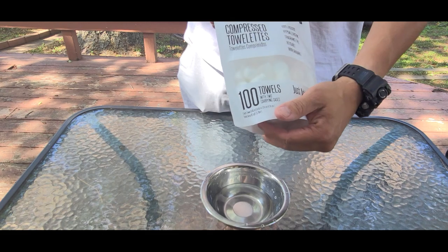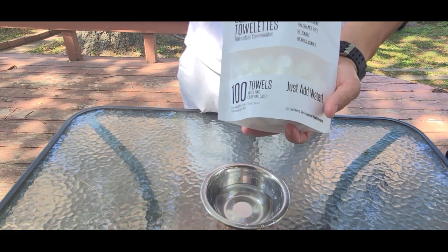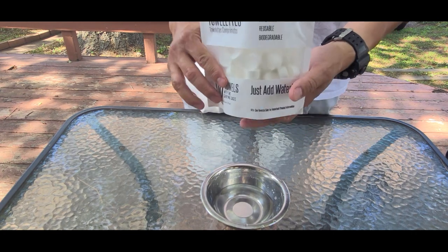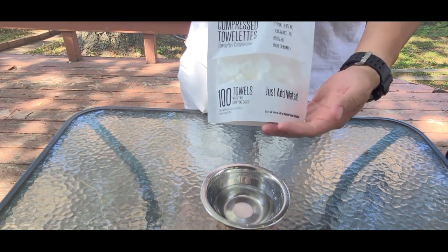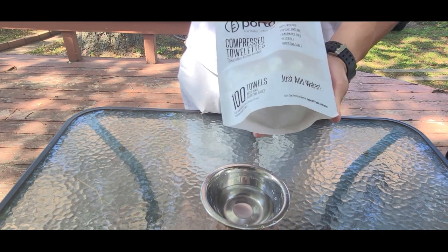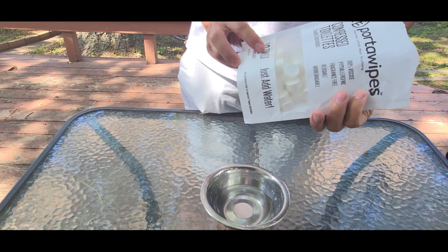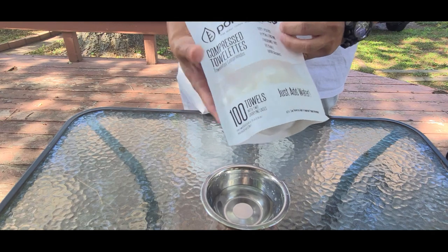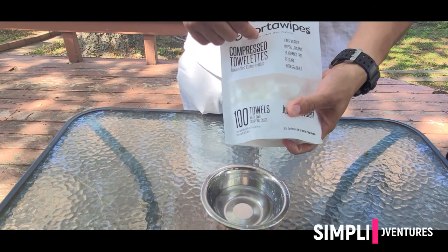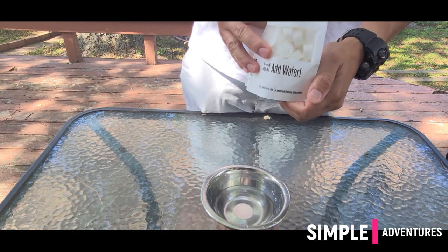For those who love to hike, love doing anything outdoors — backpacking — I think these will be a great product to go in your backpack. Folks, that's all I have. If you haven't tried it, look on Amazon for Porta Wipes, 100 towels. Thank you.